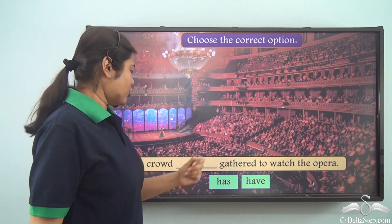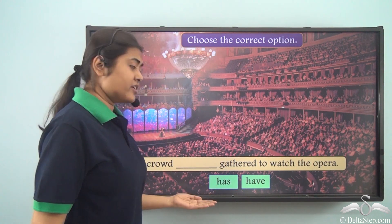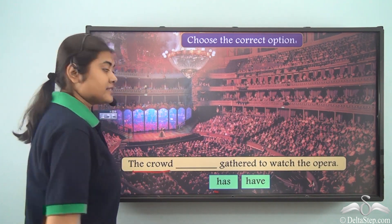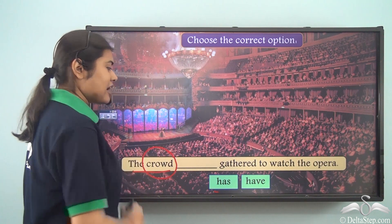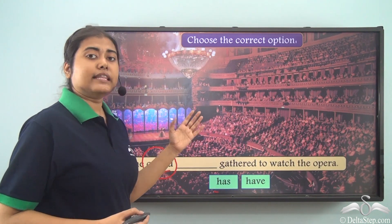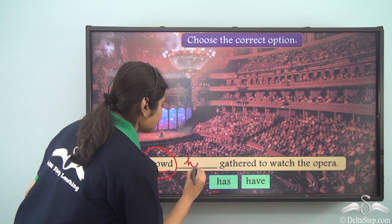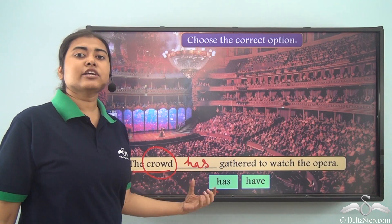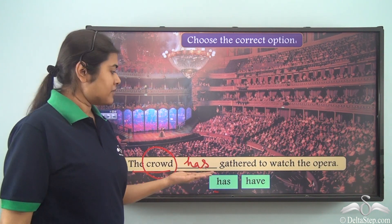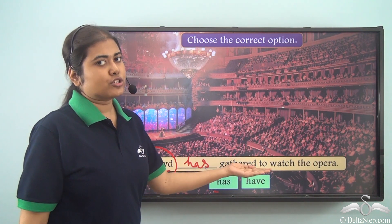Choose the correct option. 'The crowd ___ gathered to watch the opera.' The options are 'has' and 'have.' The subject is 'the crowd.' Crowd is a collective noun — it shows a collection or group of people. So we use a singular verb. The answer is 'has': 'The crowd has gathered to watch the opera.'